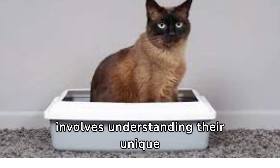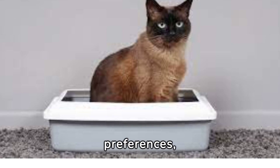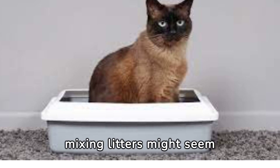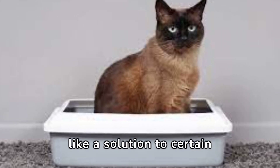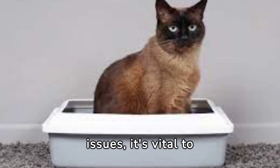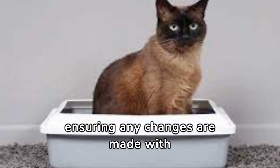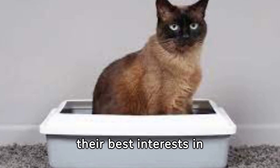Caring for a cat involves understanding their unique preferences, including their litter box habits. While mixing litters might seem like a solution to certain issues, it's vital to prioritize your cat's comfort and well-being, ensuring any changes are made with their best interests in mind.